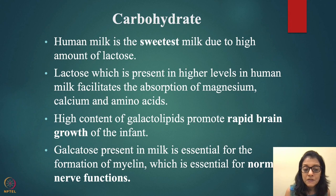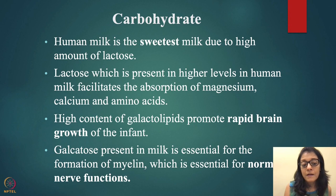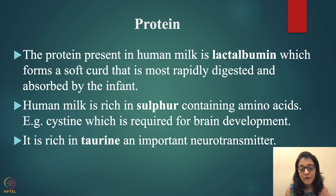Human milk is the sweetest milk due to its high lactose content. Lactose facilitates the absorption of magnesium, calcium, and amino acids. The high content of galactolipids promotes rapid brain growth. Galactose — the milk sugar present in milk — is essential for the formation of myelin, the sheath that covers neurons, which is important for normal nerve function. Galactose also provides immediate energy to the baby.